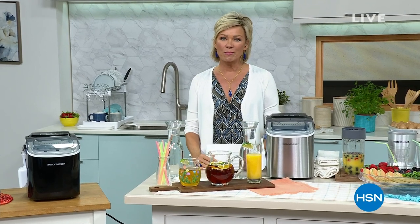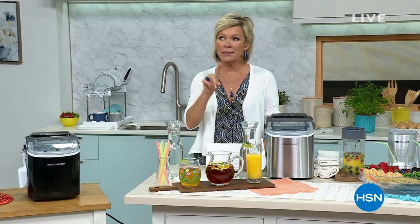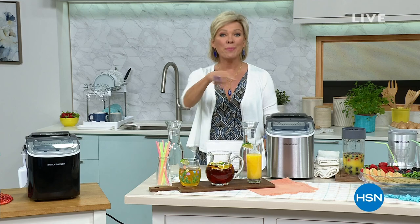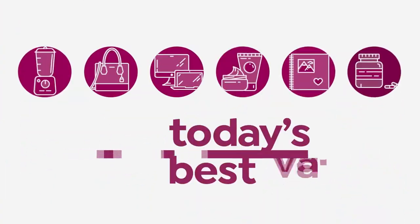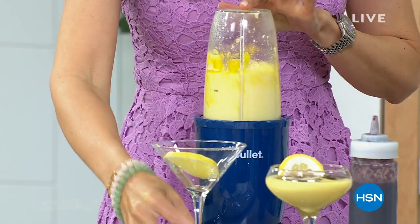My most used appliance in my kitchen is my Nutribullet. In fact, I used to have three - I'm down to one because my son took two when he moved out. He taught me how to make the best smoothies of all time because of it. It's our best buy of the day too - check it out.